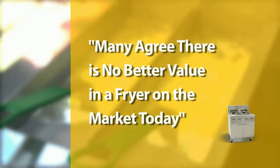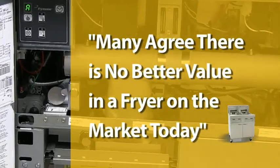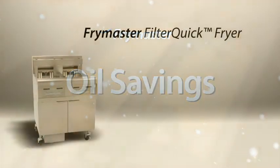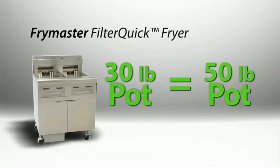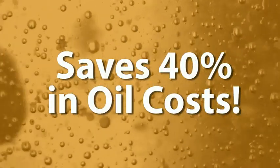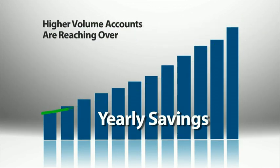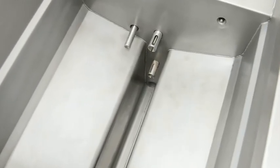In fact, the Frymaster Filter-Quick delivers so much in the way of operational cost savings, many food service professionals agree there is no better value in a fryer on the market today. The Filter-Quick features a 30-pound fry pot that is uniquely designed to cook the equivalent of a 50-pound fry pot, which means from the first time you use this fryer, you've just saved yourself 40% in oil costs. Over the course of the year, the savings accumulate dramatically. Some higher volume accounts are seeing savings reaching over $5,000 annually.